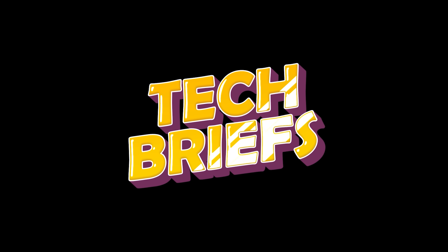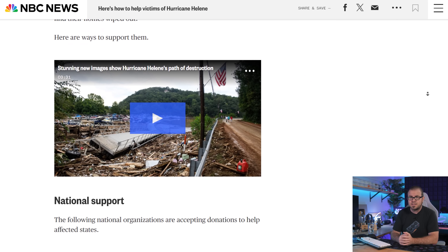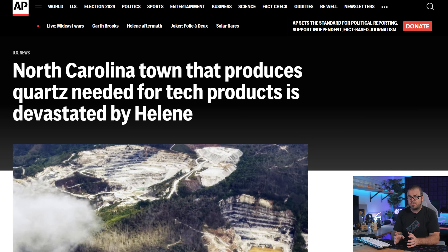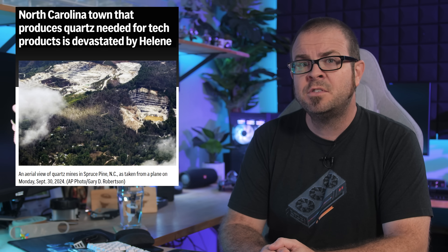Speaking of simple solutions, Tech Briefs, which distills the tech news down to its essence for speedy consumption. There are a lot of folks in the southeast United States in need of speedy assistance at the moment, due to Hurricane Helene making landfall last week, and then sticking around to make an unwelcome tour of flooding and destruction. Before anything else, if you have the means to help with relief efforts, please check the NBC article linked in the description, which has multiple regions and agencies listed where you can donate or otherwise offer your support. Helping those who have lost loved ones, homes, and livelihoods is first priority, but the aftermath could have lasting impacts on the tech world as well, since the town of Spruce Pine, North Carolina was devastated by the storm. Spruce Pine is the best source in the world for the ultra-pure quartz used to build the crucibles that melt polysilicon, a vital material in semiconductor manufacturing. Seventy to ninety percent of crucibles worldwide use Spruce Pine quartz, and both facilities in the town are shut down with no reopening date in sight.